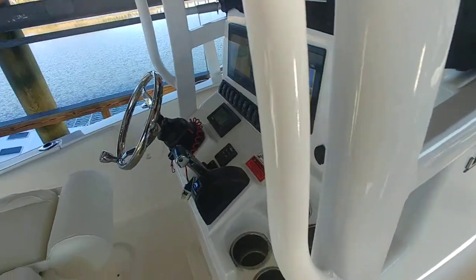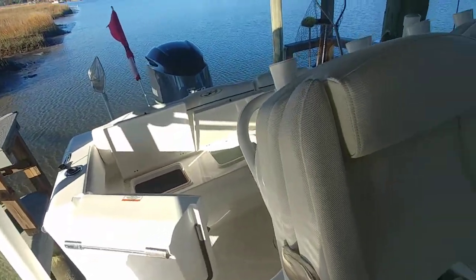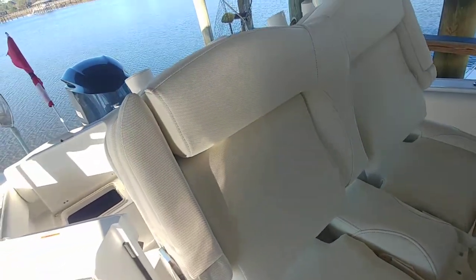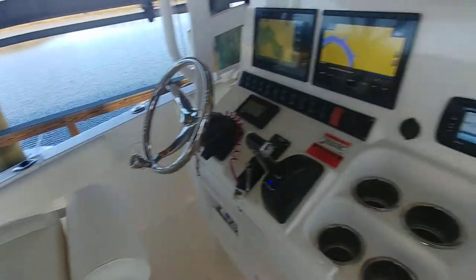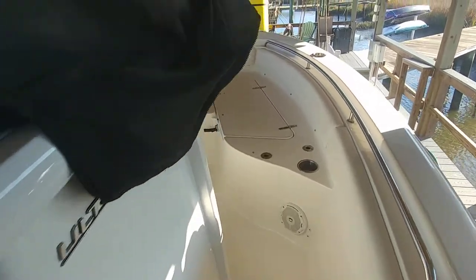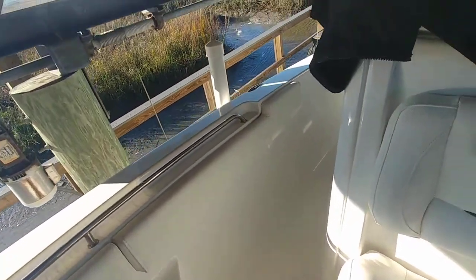In addition to what you're seeing here in this vessel, this boat also comes with a full custom Laporte cover for the whole boat. And like I said, the trailer — I did a video on the trailer — because I'm trying to give you guys as much data as possible.